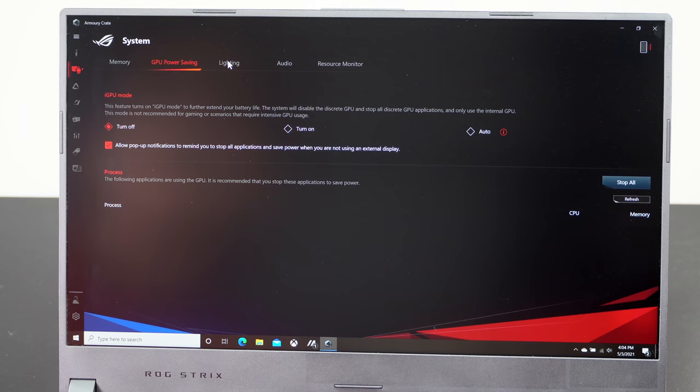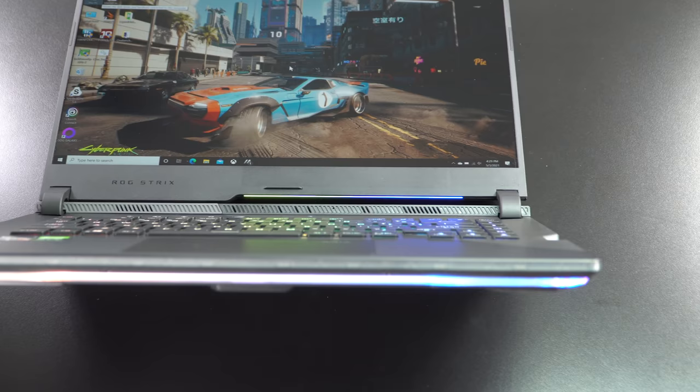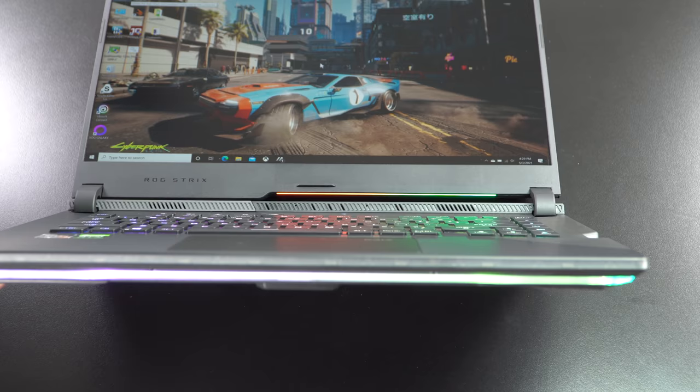The front underlighting is kind of smart — instead of facing back and annoying other people, you the user can see it, and it's programmable. You can set the colors, and there's also new under-display lighting that casts a little light up toward the lid, almost like a reading light. You can control the brightness so it won't be too bright when playing in the dark. And the keyboard is of course per-key RGB programmable.